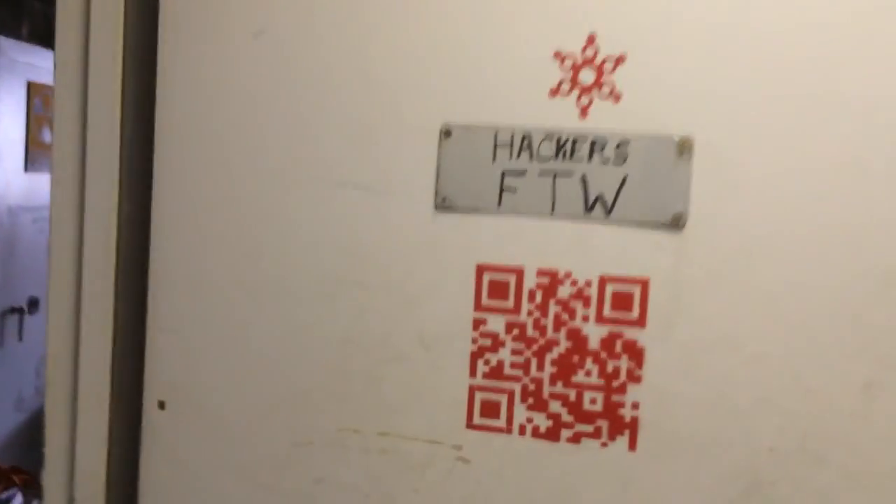We're going to go upstairs now. You go through this hallway and there's a QR tag on the wall. So we'll go upstairs and check it out — and here we are on the second floor.